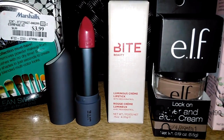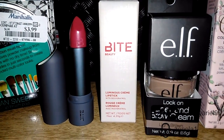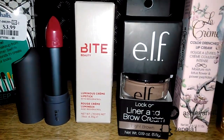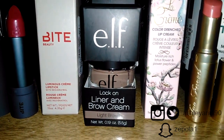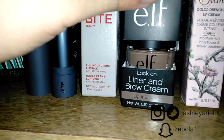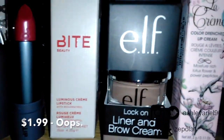I apologize for the shakiness — I'm using my phone so I can get some flash because my camera doesn't have flash. The next thing is the liner and brow cream from e.l.f., in the shade light brown. I had gotten this for $3.99.